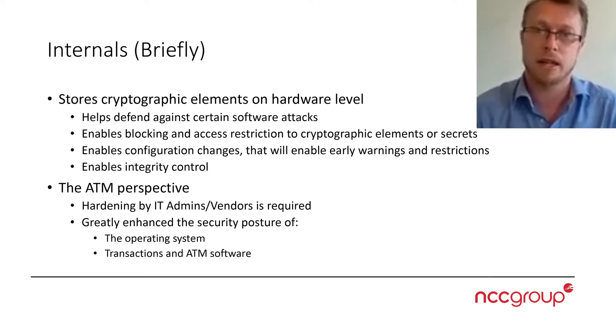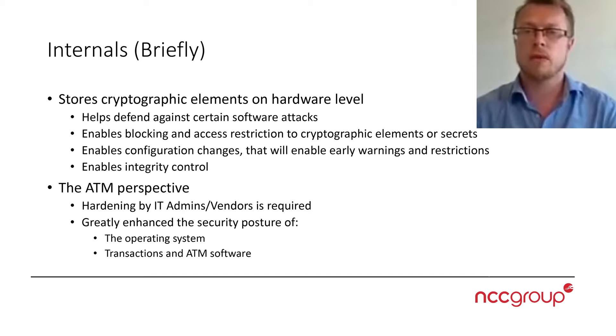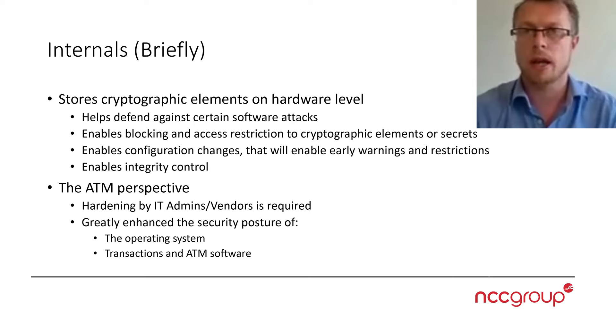Removing any kind of batteries or power to this will actually invalidate those artifacts stored there, making it extremely difficult to do offline or physical attacks. It also enables configuration change detection — that is the verification and attestation path — which gives you an early warning or even the ability to block when a malicious application is running or trying to execute on your device. And most importantly, integrity control.